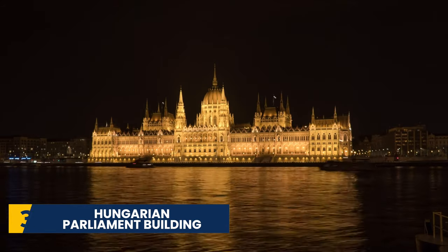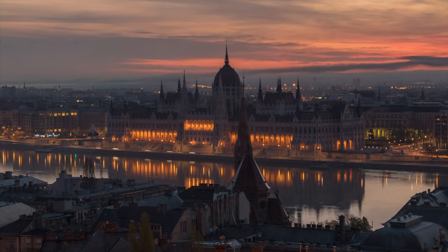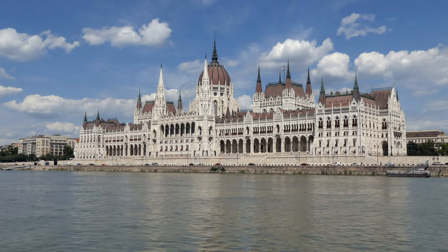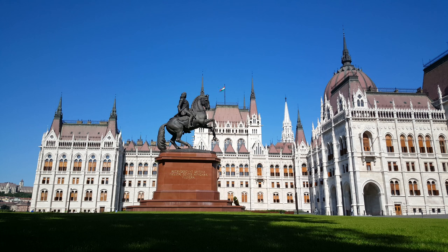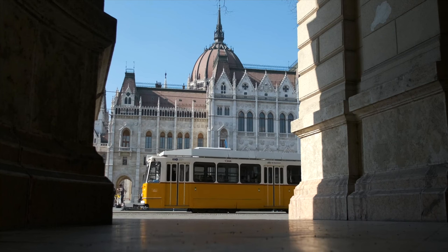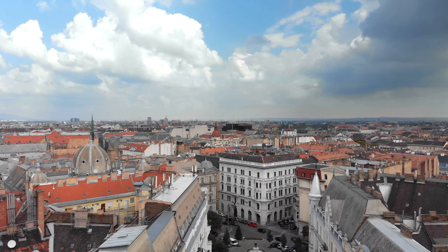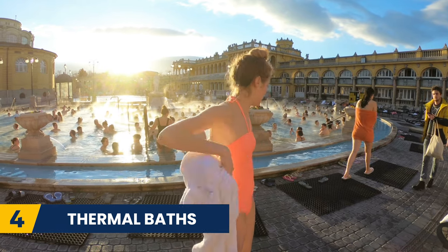Next, we have the Hungarian Parliament Building. A visit to Budapest wouldn't be complete without a visit here, where the Hungarian assembly still meets. This building played an important role in the revolution of Budapest. Appreciate the architecture, the paintings, and the statues, as well as the views of the river. If you wish to take an inside tour, it is recommended to book tickets in advance as they fill up pretty fast.